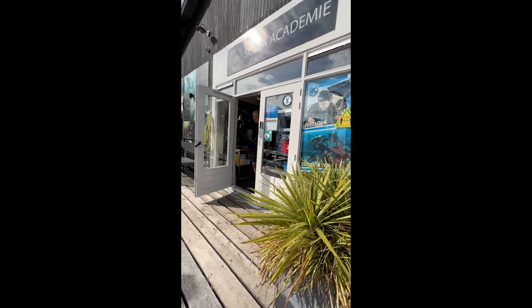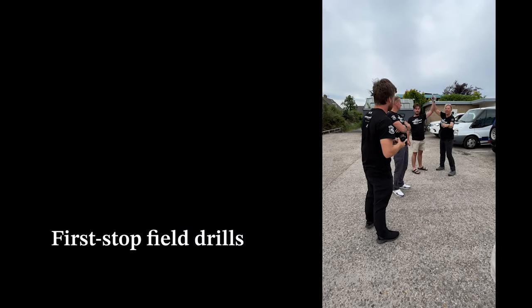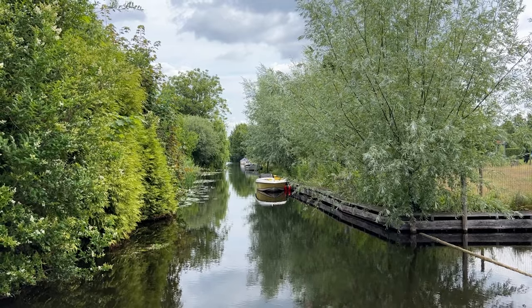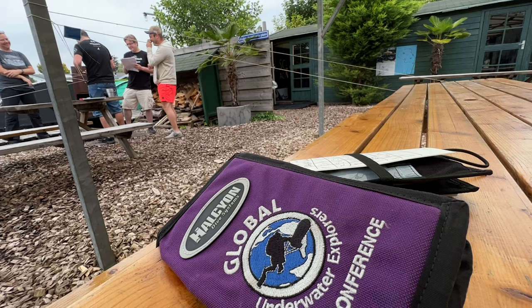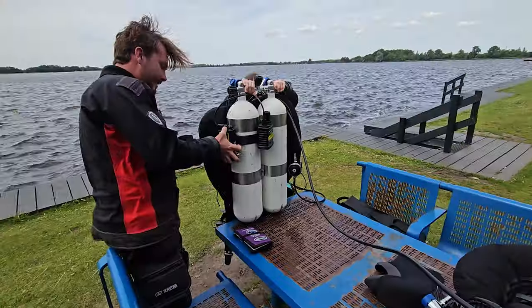Hi everyone, this is Jen, GUE's NextGen Scholar, and we are back in the Netherlands doing the documentation diver course. This was initially not on my radar, given my initial preferences for doing the photogrammetry and scientific diver courses. However, now I've completed all three. I can see them all as different puzzle pieces that makes a completed jigsaw of foundational project diving.